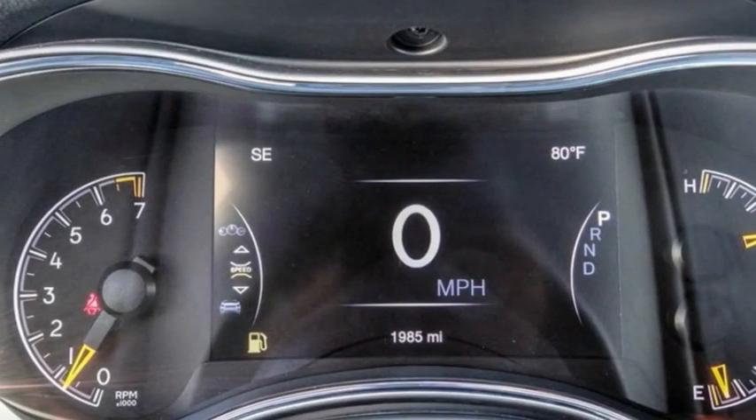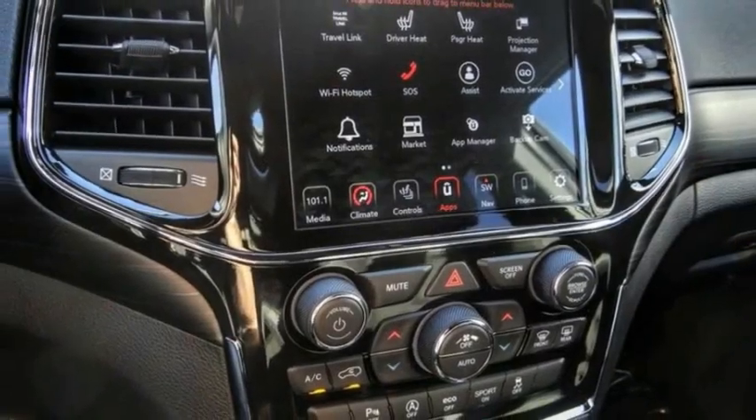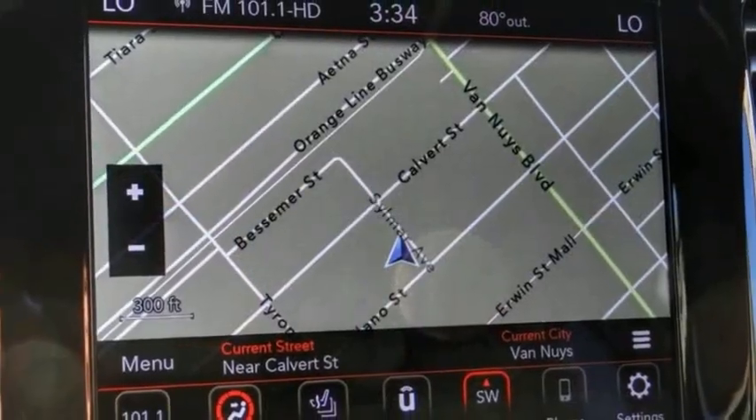This vehicle has less than 2,000 miles. Here are some of this vehicle's great options: electronic stability control,